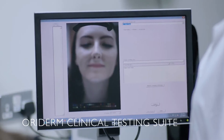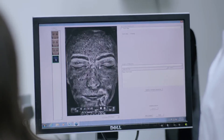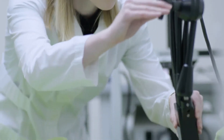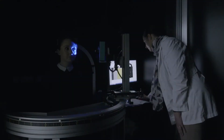Oriderm is our state-of-the-art clinical testing suite. Here we evaluate and substantiate our claims using real people in real conditions with real results, and verify that each product delivers its intended benefits. Selecting from a database of around 6,000 panellists, we are able to test on every type of skin. We also collaborate with clinical research organisations in local markets to enable us to test on different skin ethnicities.